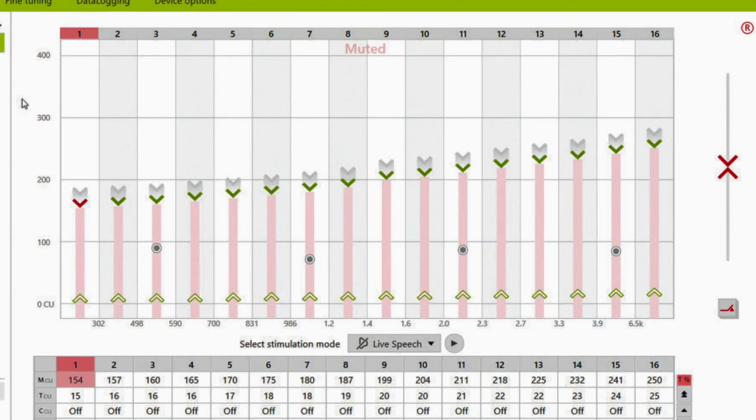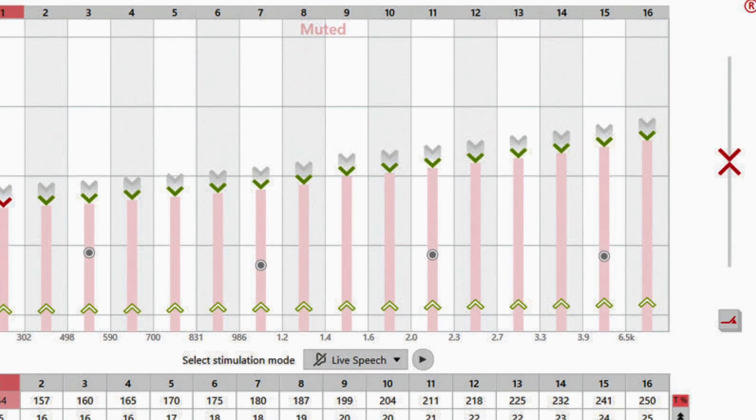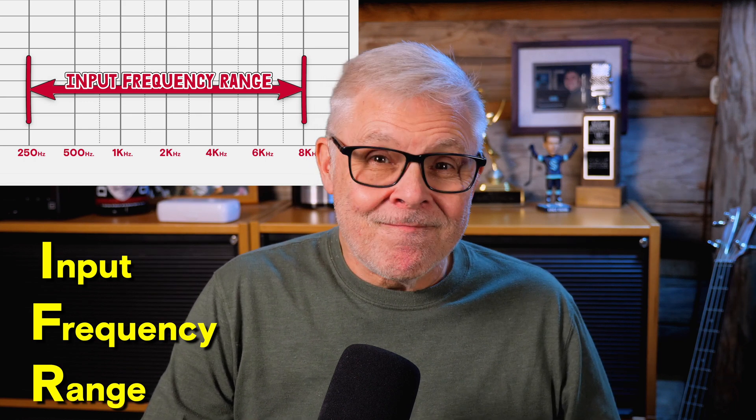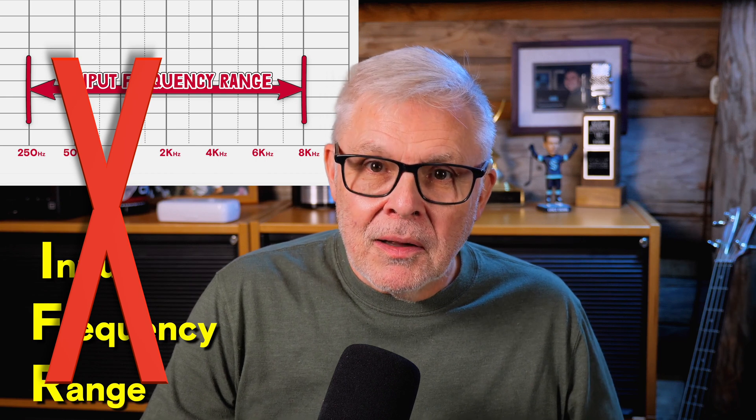Then it was on to the mapping adjustments. Based on the results of the booth testing, I got a bit of a boost in electrodes 14 and 15, up in the higher frequencies, and I also got a global boost in level, just to keep up with my brain's adaptation. Then we got to work reprogramming my Link-M hearing aid, softening some of the high mids and making sure that there was plenty of low frequency gain, especially while streaming and using the Roger mic. I was going to ask about lowering the IFR, or input frequency range, to try to bring down those high pitches I've been hearing, but that was a no-go. The software doesn't grant access to change the IFR.